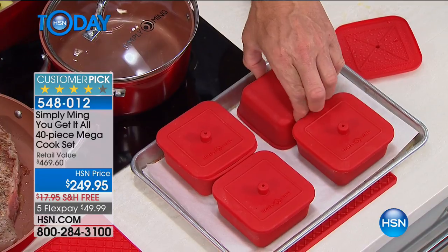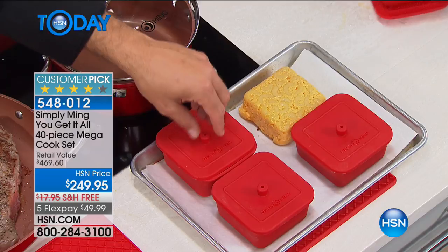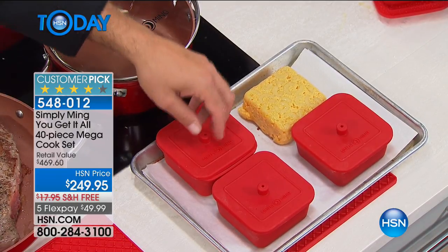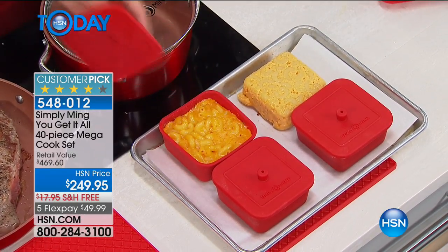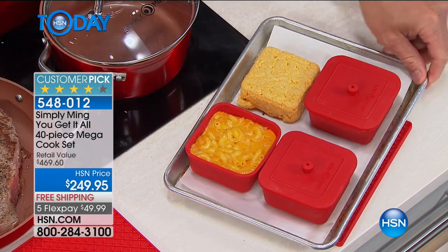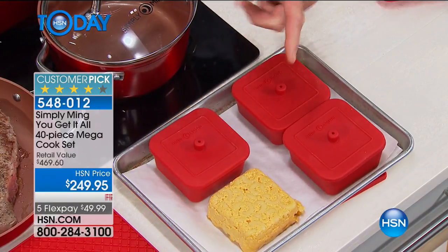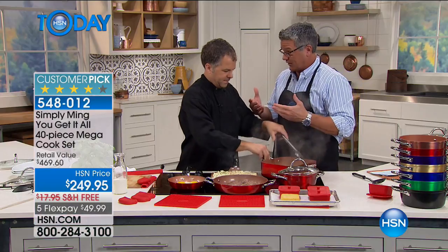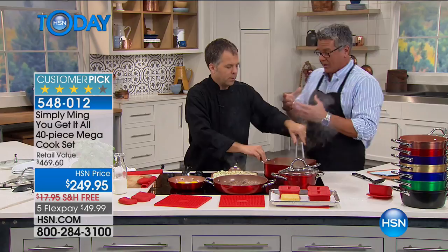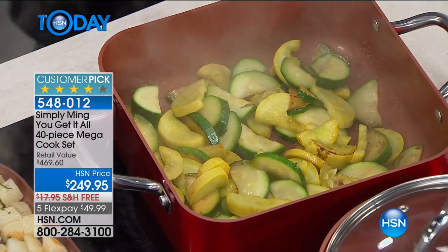You can do anything in those ramekins — little individual cakes, individual flan. I like to keep spices in them on the stovetop: sea salt, fancy flake salt. If you're doing molds, you could do individual stuffings for people, any kind of little crumble or dessert. You can do that as well.